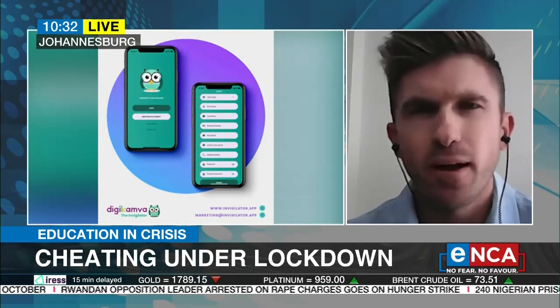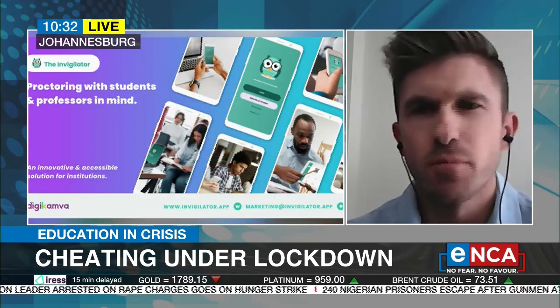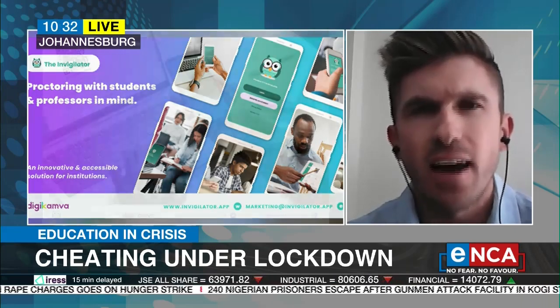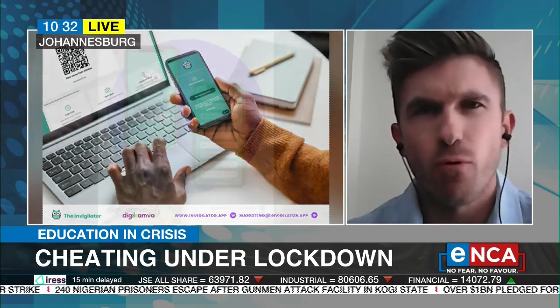Essentially, what we've built is an application that works on all entry-level smartphones. So it's accessible to all students across South Africa, and it allows academic integrity to be maintained while students are writing remotely.